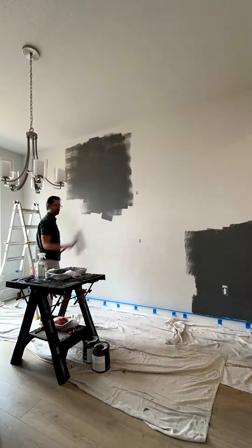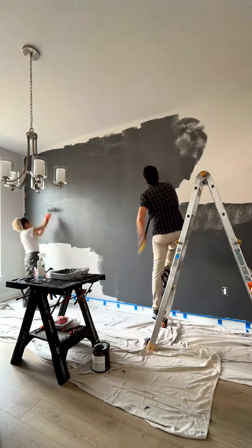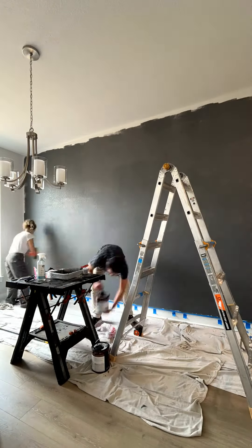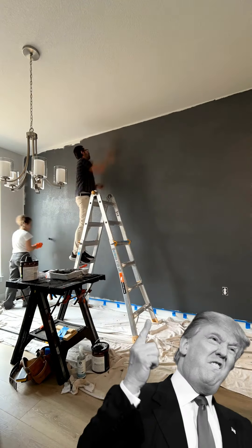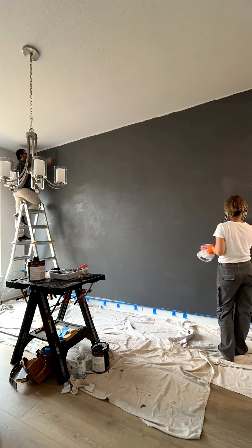Step 1: say goodbye to boring white walls. Step 2: say hello to this lively grey colour. We're making America grey again. Let's just focus on the wall, okay? It's fabulous.